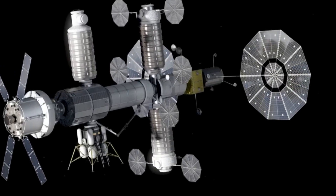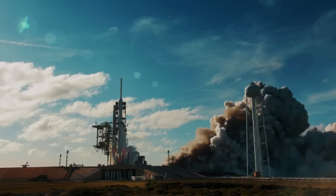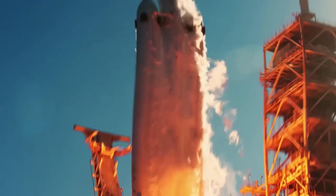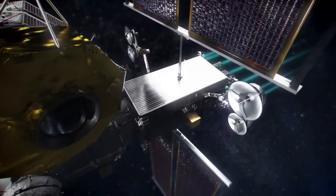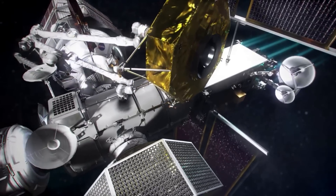The engineers will first perform acceptance testing on one of these model thrusters to make sure it is built correctly. Then they will subject it to extreme vibration, shock, and thermal conditions similar to what it will experience during launch and flight operations. The team will also hotfire the unit before and after these tests, operating it at varying power levels to simulate flight conditions and collect performance data.